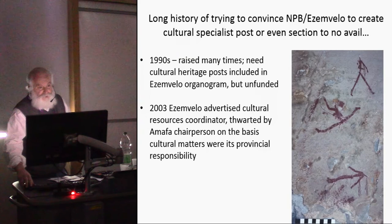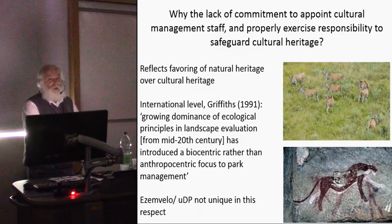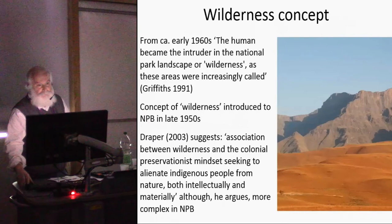Why this lack of commitment to appointing cultural management staff and exercising responsibility for cultural heritage? Why is natural heritage favored over cultural heritage? At an international level, Griffiths commented in 1991 that the growing dominance of ecological principles in landscape evaluation from the mid-19th century introduced a biocentric rather than anthropocentric focus to park management — and this is not unique to SMVELO and the Natal Parks Board.